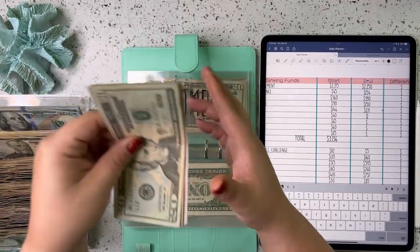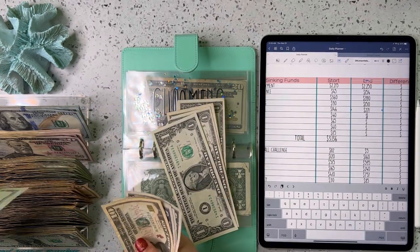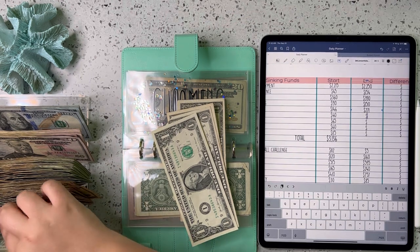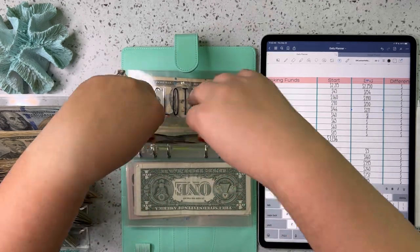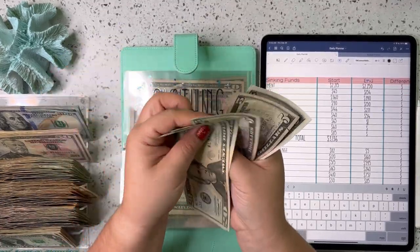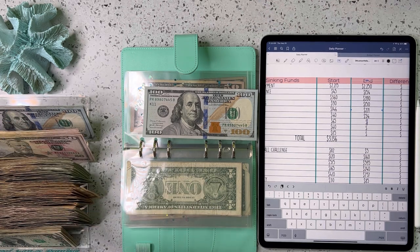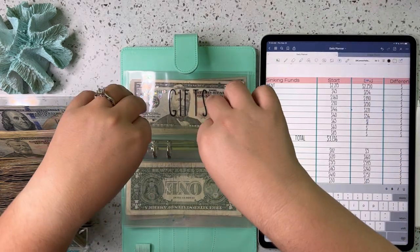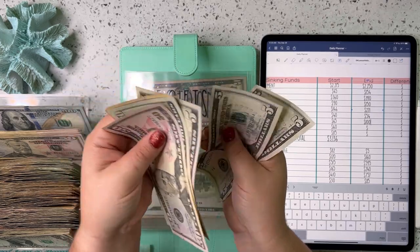Next up is home — home has 20, 30, 35, 40, 45, 50, 51, 52, 53, 54. Then clothing, which has 20, 40, 60, 80, 85, 90, 95, 100. And gifts has 50, 70, 80, 85, 90, 95.